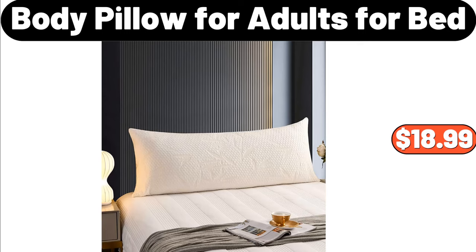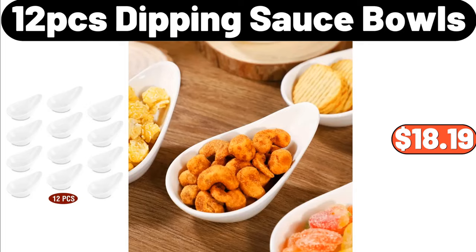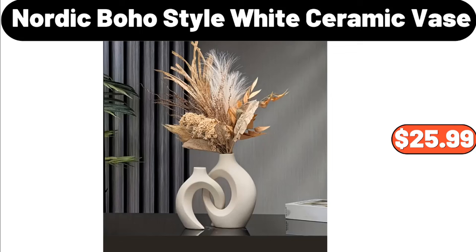Wooden Cookie Mold, $3.84. 12 PCS Dipping Sauce Bowls, $18.19. Nordic Flower Rack, $34.98.